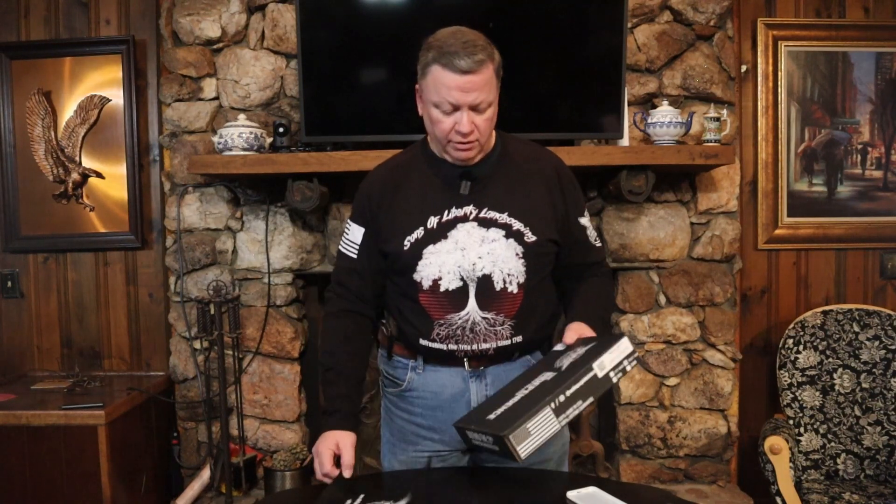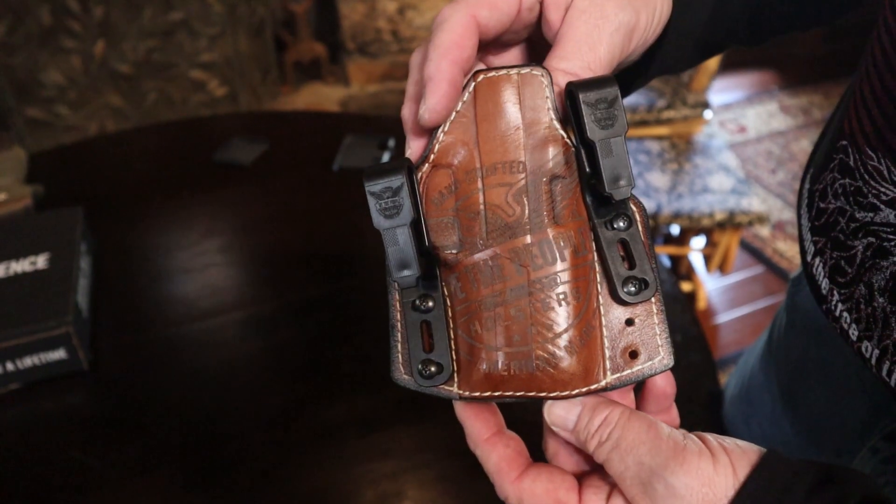We got some more products in from We The People: a long sleeve t-shirt for me, a long sleeve t-shirt for Carla, a phone case, and their new leather holster.